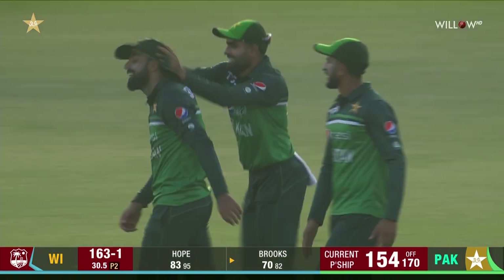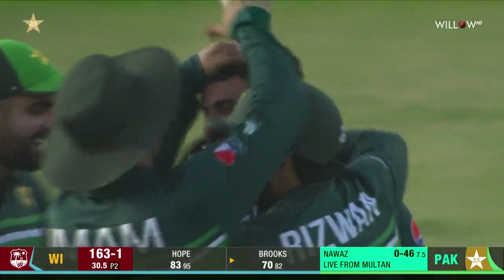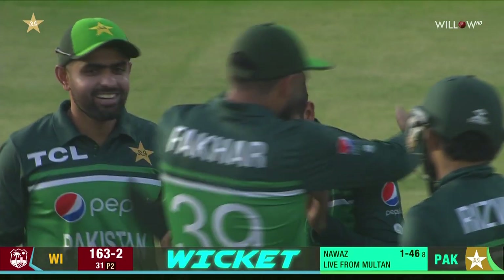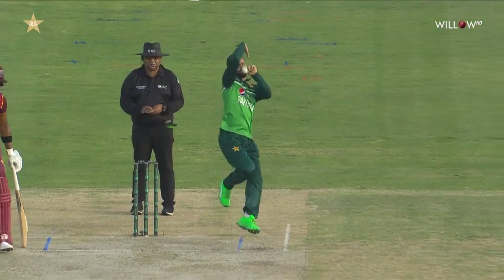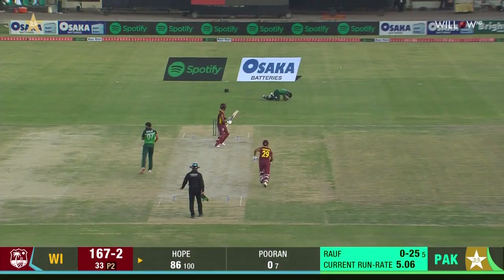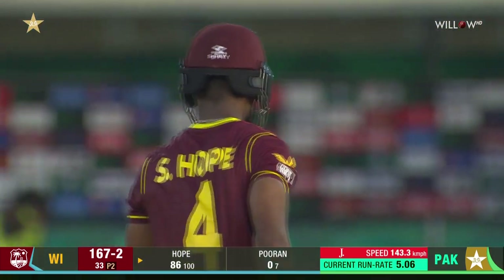One-handed to his left — dives and plucks it out. That is special. That is a special piece of fielding. I can think of a number of fielders around the world who would not have committed themselves at the last moment. That is outstanding. Four runs badly lined from Harris Rauf, and that takes Shai Hope into the 90s.